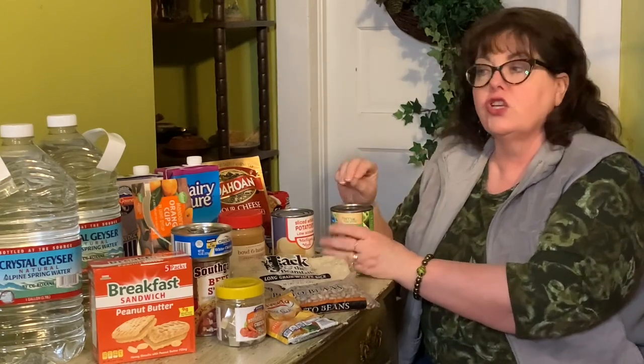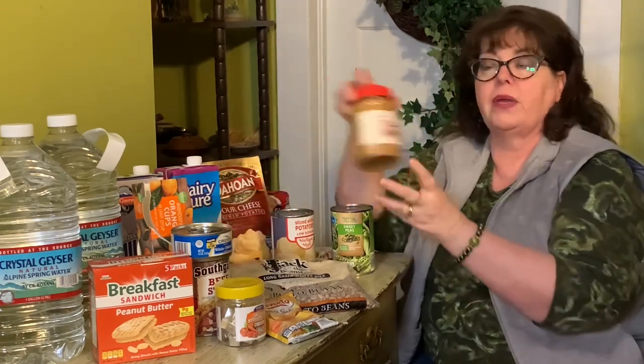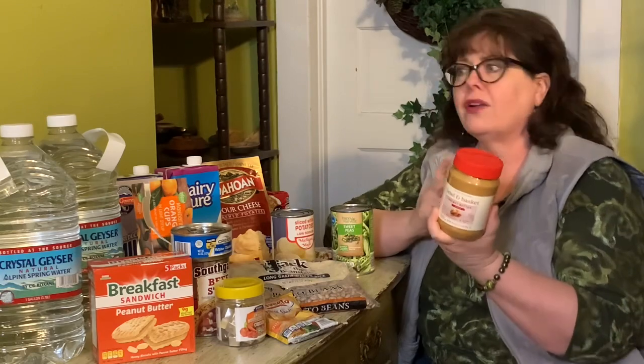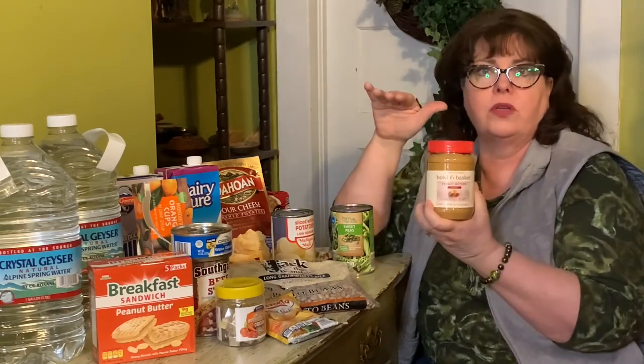So what do you need to round this out? Number one is how much money do you have, and number two is what does your family eat? Who's in your family — maybe it's just you, maybe it's two or ten of you. Will you eat this food? Maybe you bought peanut butter and you're all allergic to peanut butter or you all hate peanut butter. Why do you have peanut butter? It was on sale and I need a stockpile — that's not how you need to do it. You need to buy things that you're going to use.